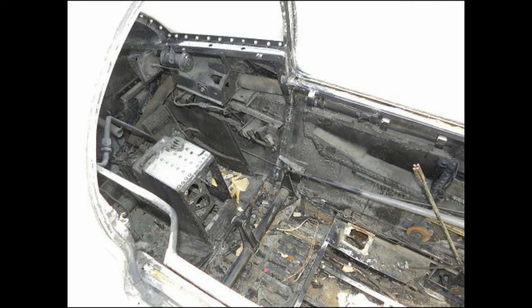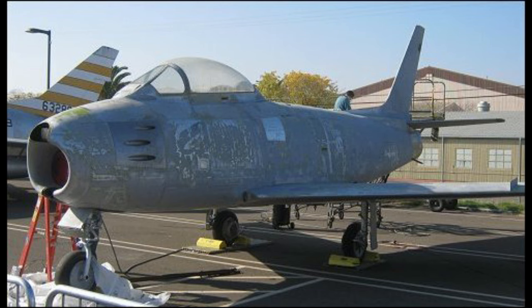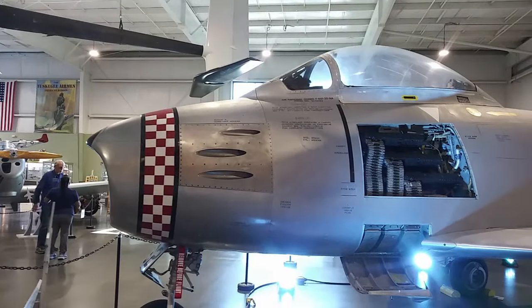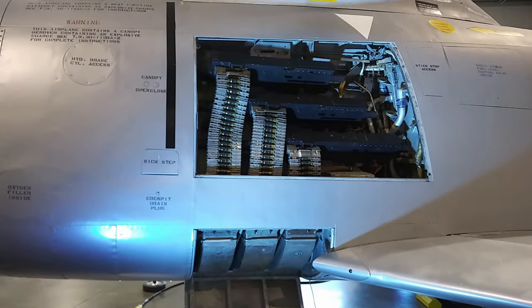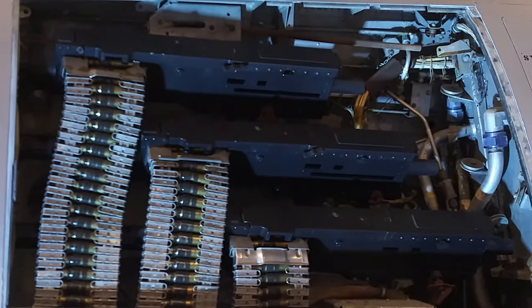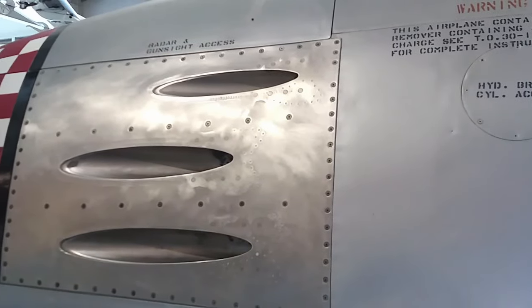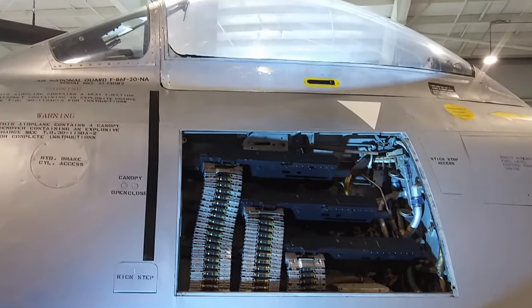I was able to find pictures on the internet of when they started restoring this thing — they sanded it all down, and here's a picture of it after sanding before the new paint job. How awesome is this: these guys installed three of the six .50-caliber machine guns, complete with the ammo, back into the side of the plane, and put a piece of plexiglass over the cutout so you can check it out. I've never seen a museum do this before, so I thought it was pretty cool.